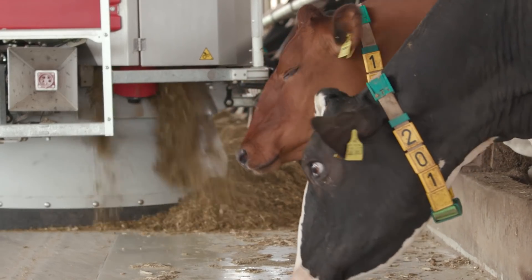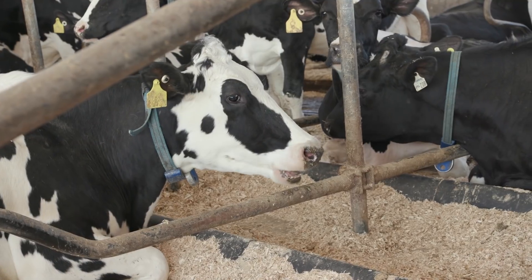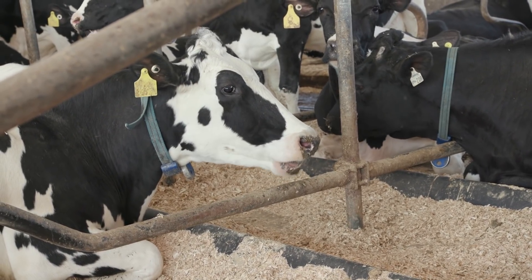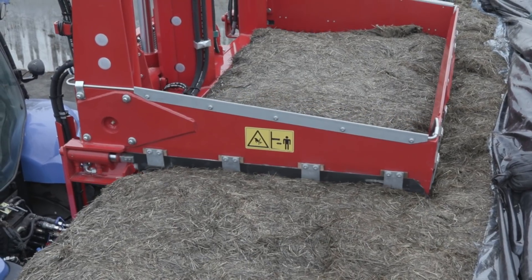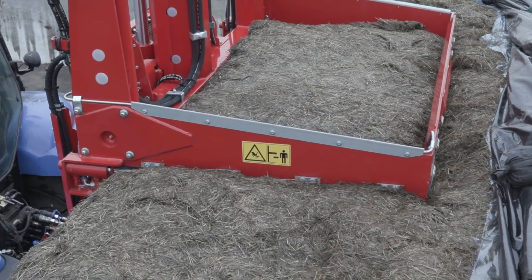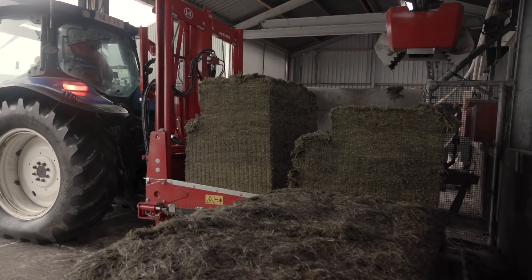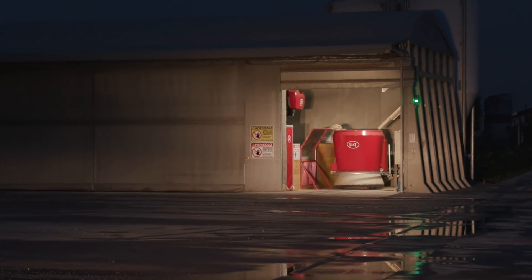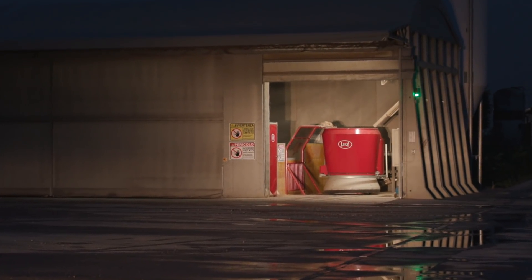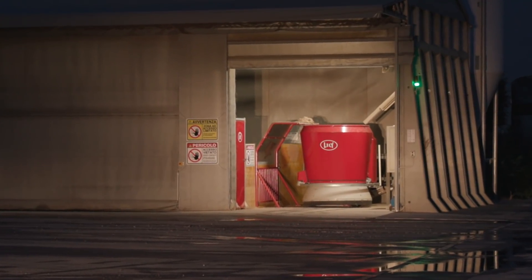The Lely Vector Automatic Feeding System takes over the day-to-day feeding of the herd, ensuring the utmost efficiency while improving animal health. The system consists of two main parts: the feed kitchen, where the feed is stored, selected and loaded, and the mixing and feeding robot that mixes the feed, pushes the feed, measures the average feed height per animal group, and feeds the animals when and where needed.